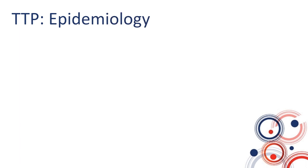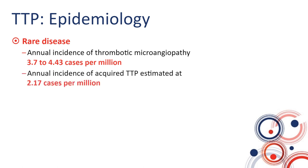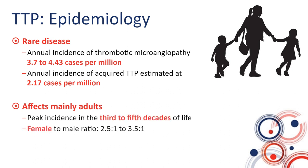Thrombotic microangiopathy — the undifferentiated presentation of microangiopathic hemolytic anemia, thrombocytopenia, and perhaps organ damage — is quite rare, at about four cases per million. The incidence of acquired or immune TTP is probably closer to two cases per million. TTP mainly affects adults, specifically women in their reproductive years — third to fifth decades of life — with a female-to-male ratio of about three to one. Being obese and Black has also been linked to increased risk of TTP.